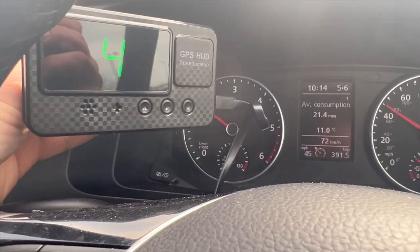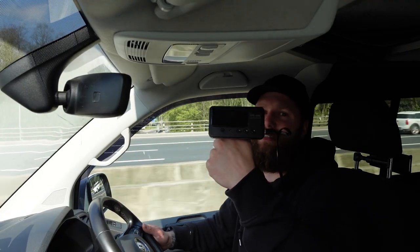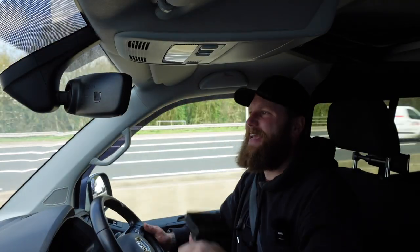This may save you from getting a speeding ticket. Some people may say after watching this video: how do you know that that £17.99 piece of plastic is actually any good? Well, something has to be right.